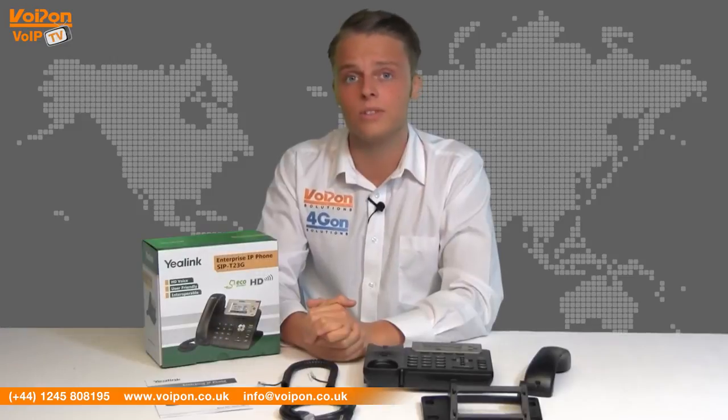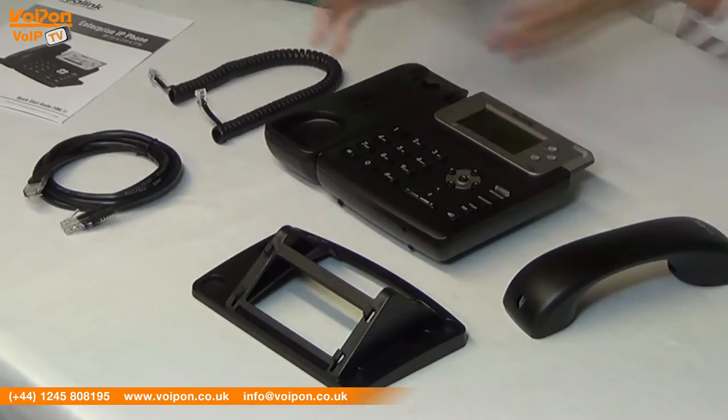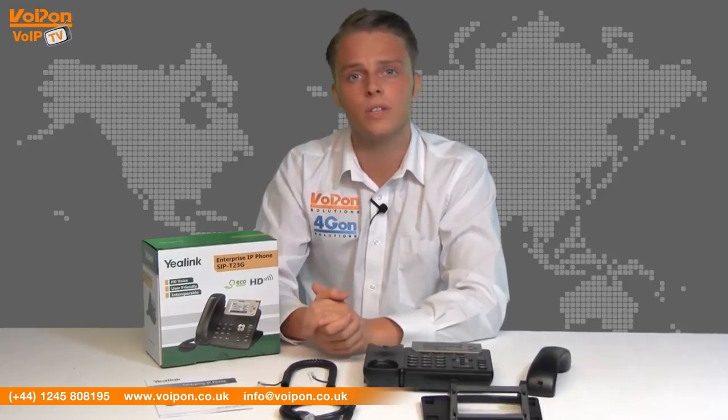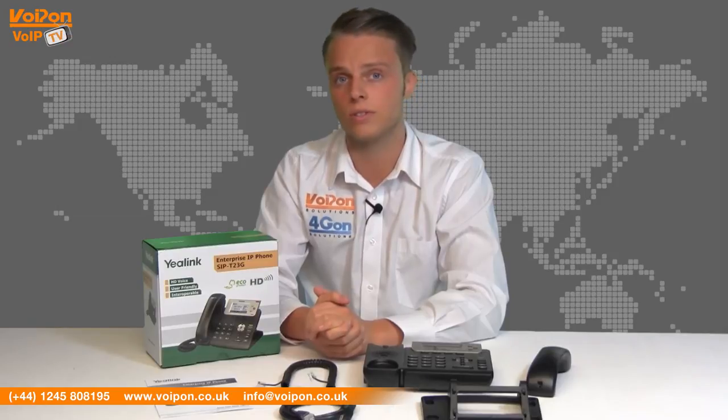The Yealink T23G comes complete with the unit itself, handset, handset cord, network cable, stand and documentation. The T23G has large keys that are well spaced ensuring easy usability. It has a scratch-resistant finish which looks great and makes it durable for sustained everyday use.